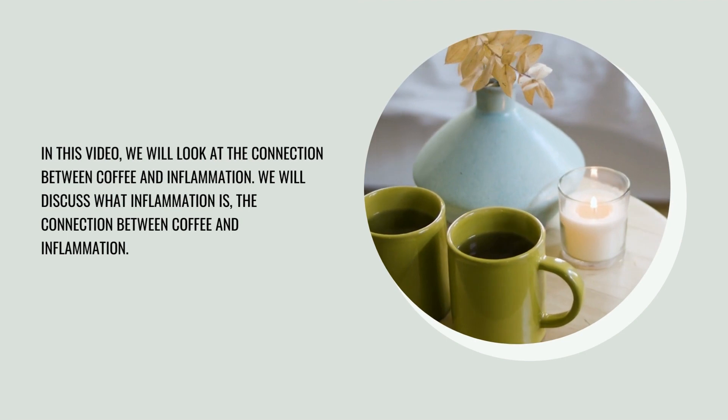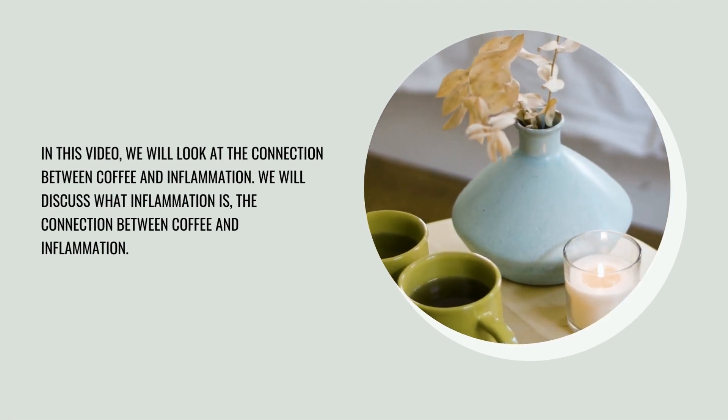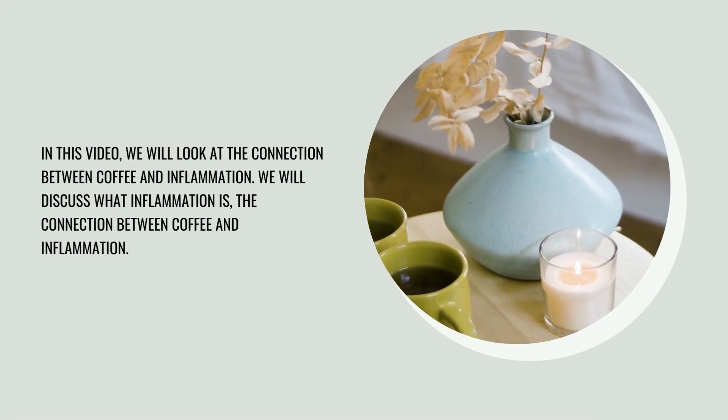In this video, we will look at the connection between coffee and inflammation. We will discuss what inflammation is and the connection between coffee and inflammation.